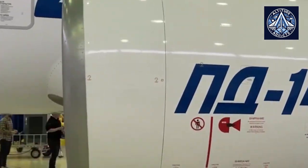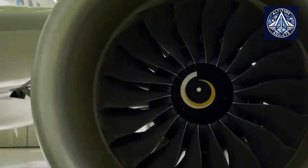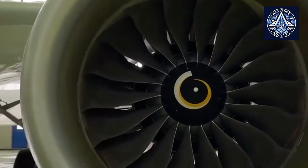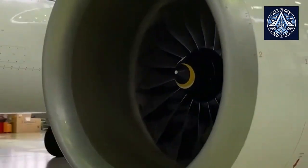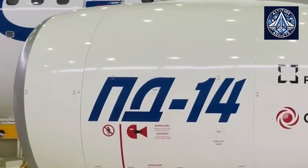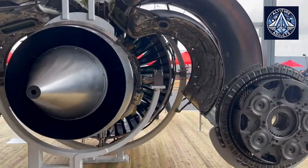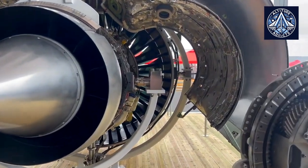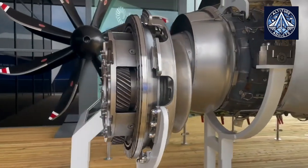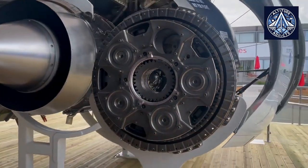Several competing designs are present in the modern commercial aviation engine market, each representing distinct technological approaches and market strategies. The Russian-designed PD-14, the Western-developed PW-1400G, and the Leap family — including Leap 1A, Leap 1B, and Leap 1C — are the main subjects in this comparison. The performance objectives of each engine are achieved through unique technologies and design philosophies, despite the fact that they serve similar aircraft categories.